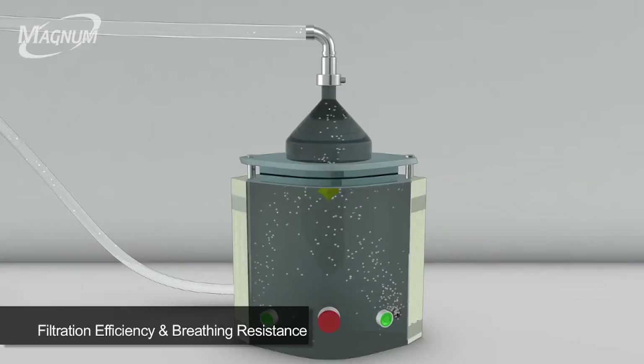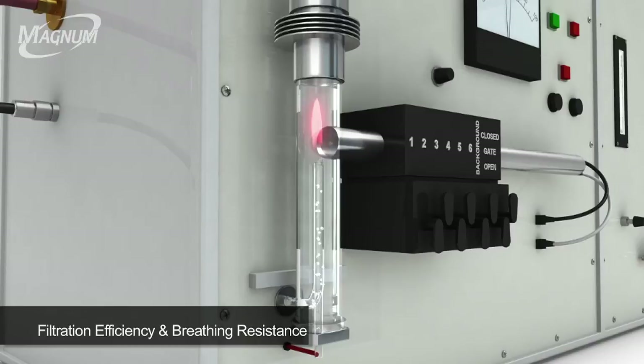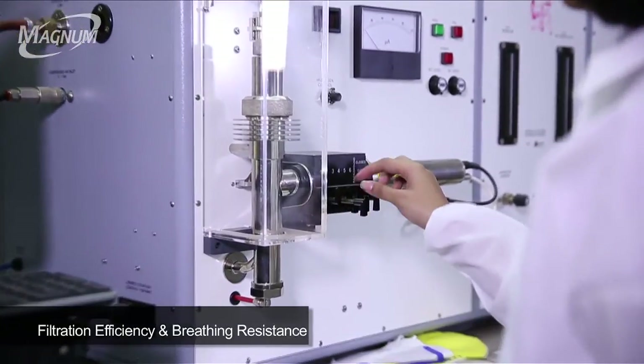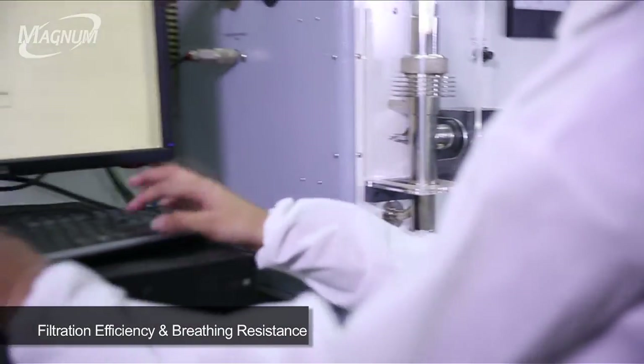Some of the sodium chloride particles penetrate the respirator. These particles are burned on a hydrogen flame and the flame changes its intensity and color, which are noted through a photometer and recorded on a computer. The concentration of this atomized submicron aerosol is measured before and after it has passed through the respirator to determine the efficiency.